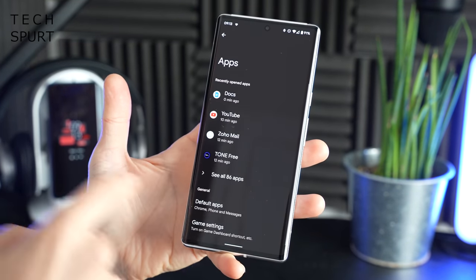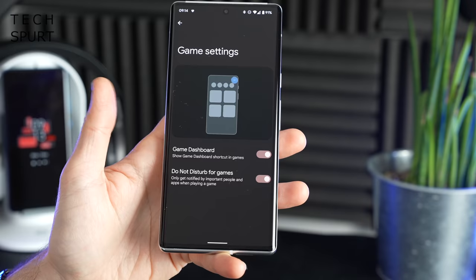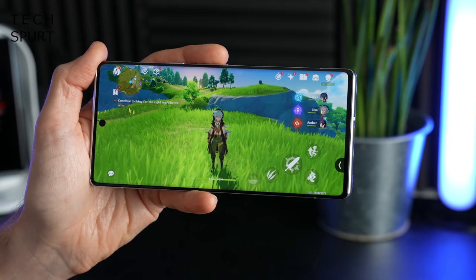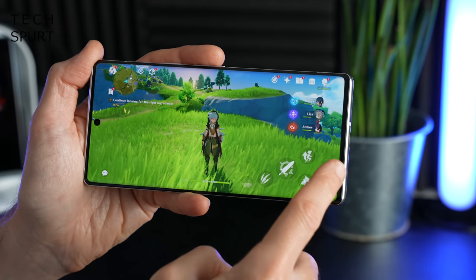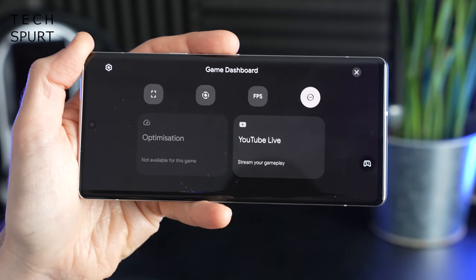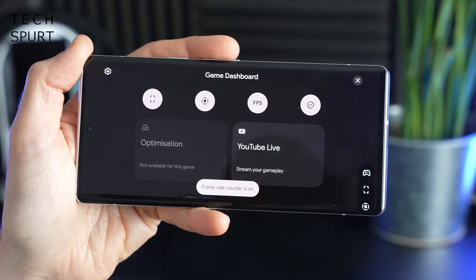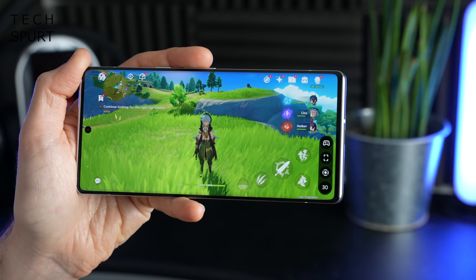Gamers rejoice, because Android finally has a baked-in gaming mode. You can access this by going to Apps, scrolling down and finding the Games Settings menu, where you'll find the fresh new Game Dashboard feature. With that enabled, Android will magically know whenever you're playing a game, and you'll notice a little drag-out arrow icon — just give that a tug and the Game Dashboard icon will pop up on screen.